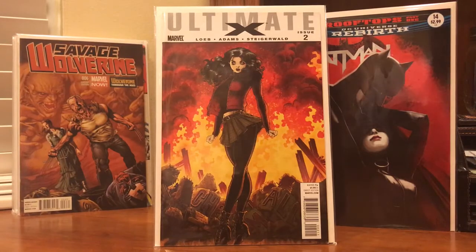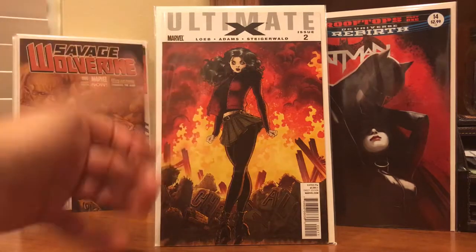As many of you guys have been digging into Ultimate X — I didn't find number one, but I did manage to find this beautiful number two with an Arthur Adams cover. Just a really cool cover, and Arthur Adams is becoming really, really popular nowadays, so this one's no different.